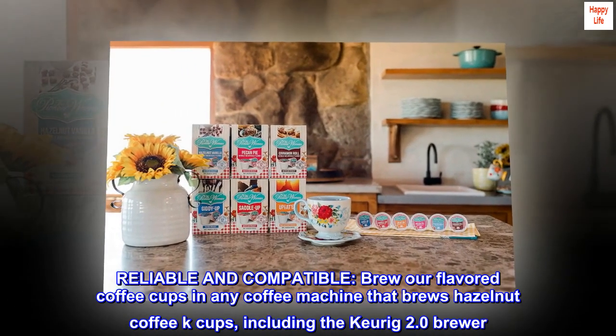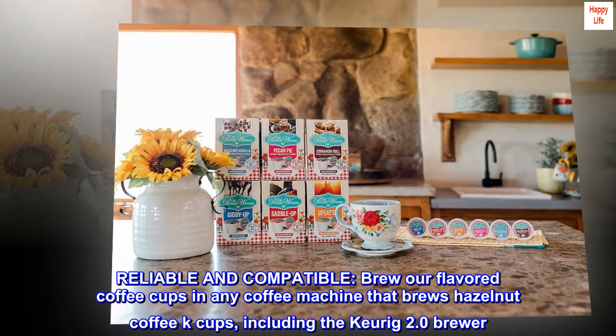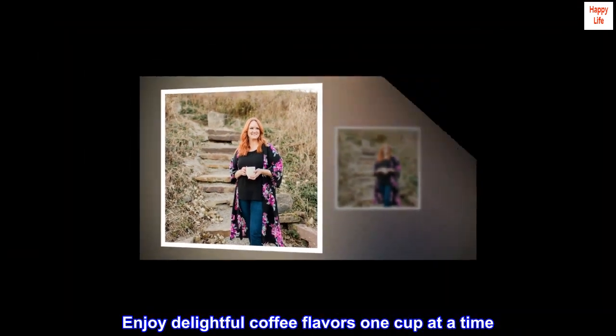Reliable and compatible. Brew our flavored coffee cups in any coffee machine that brews hazelnut coffee K-cups, including the Keurig 2.0 Brewer. Enjoy delightful coffee flavors one cup at a time.